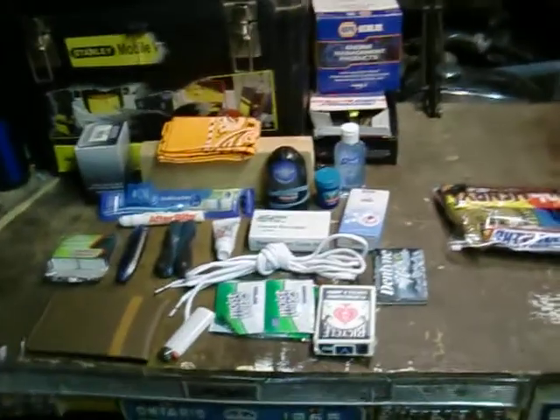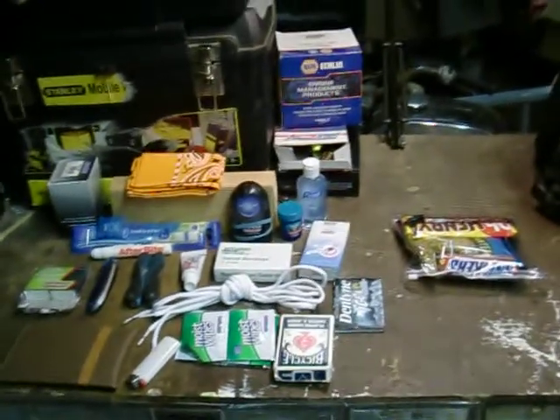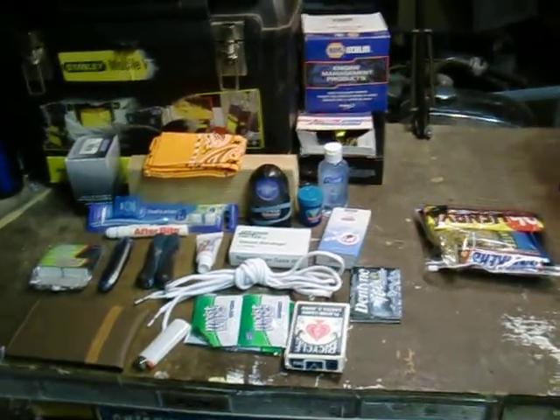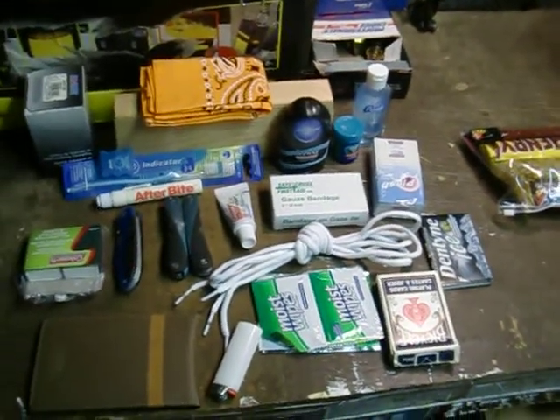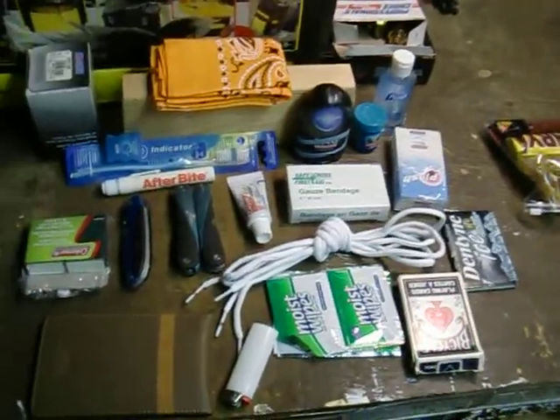Hey guys, this is part 2 for the stuff I keep in my truck. This is also a video response for a guy's video I saw earlier today. These are some of the things I keep in my truck — I could probably improve on it, but these are just some of the things I usually like to keep now and then.